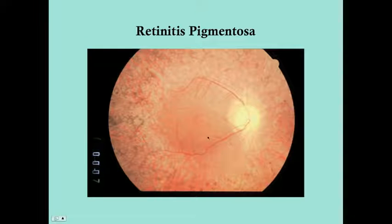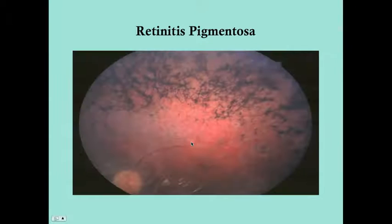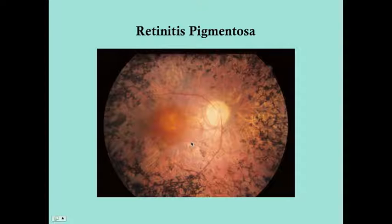If you see that target shape on the macula, that might be a sign of the bullseye maculopathy. This image looks rather early on in RP, but that target shape could be the beginning of the bullseye maculopathy as well.